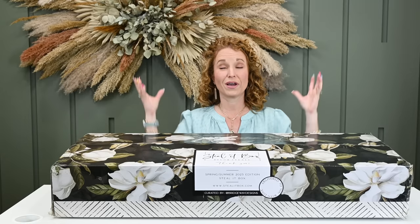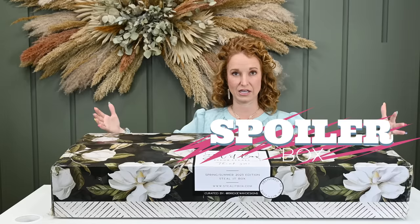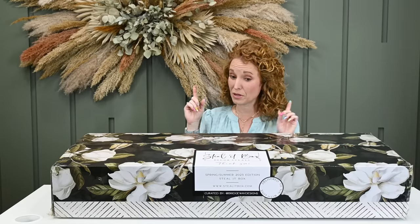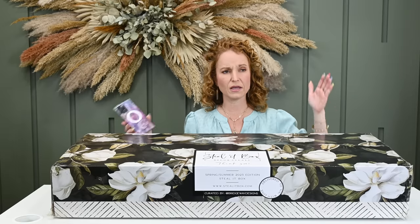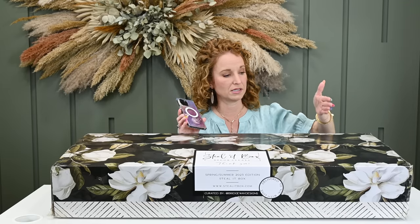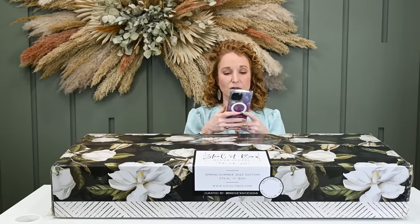I have, with all of my might, avoided spoilers — except I know one thing that's in here. I don't know what it looks like, so I'm going to be truly opening this and this is going to be my first reveal on everything. When this box went live, I was one of the very first to order it. The way Steal It box works is they ship in the order you order — first in, first out — and that continues until the box sells out.